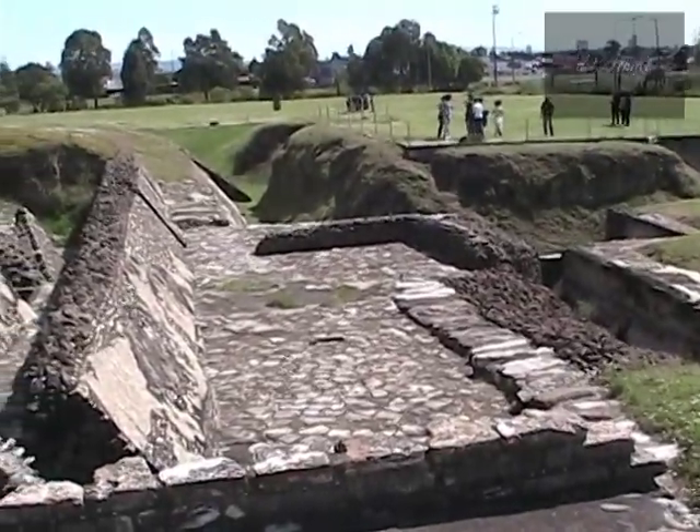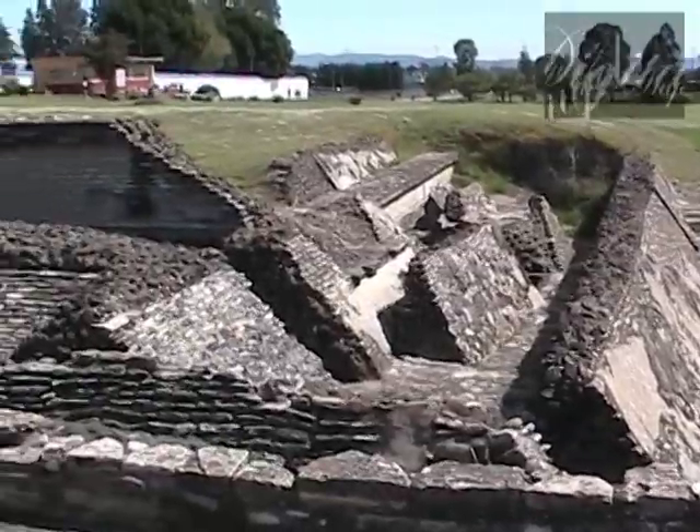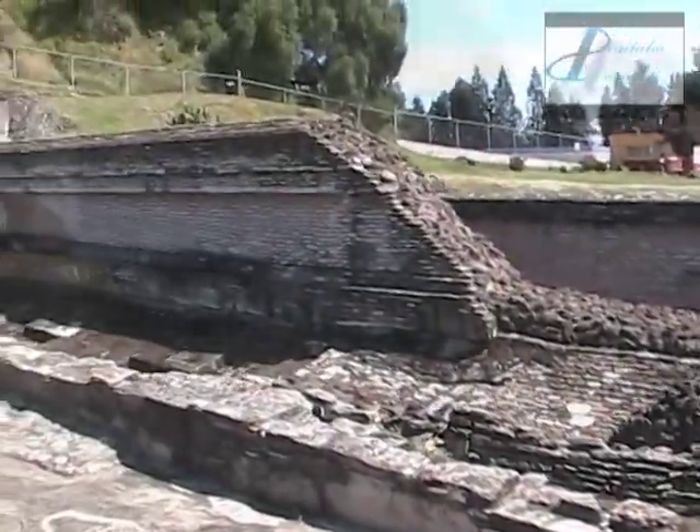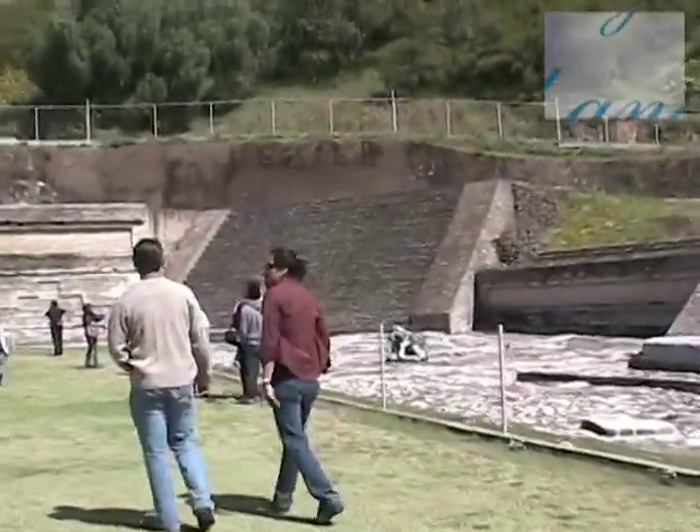La construcción más importante de la zona arqueológica es el Templo de Tlaloc. La gran pirámide está considerada como la más grande del mundo en volumen total. Mide 62 metros de alto, formada por ladrillos de adobe, con una base de aproximadamente 400 metros por lado.